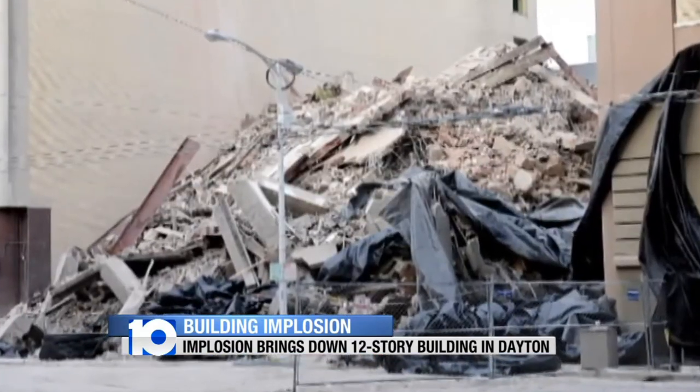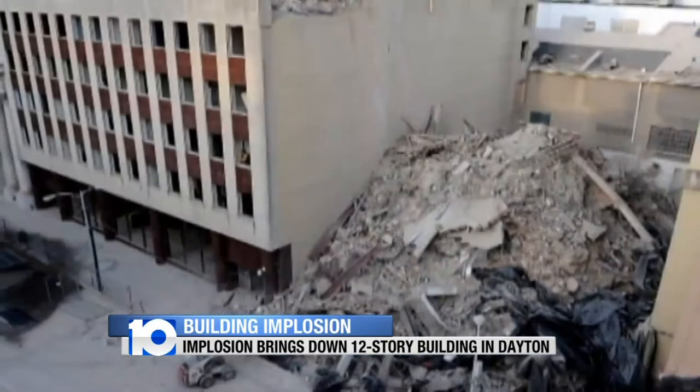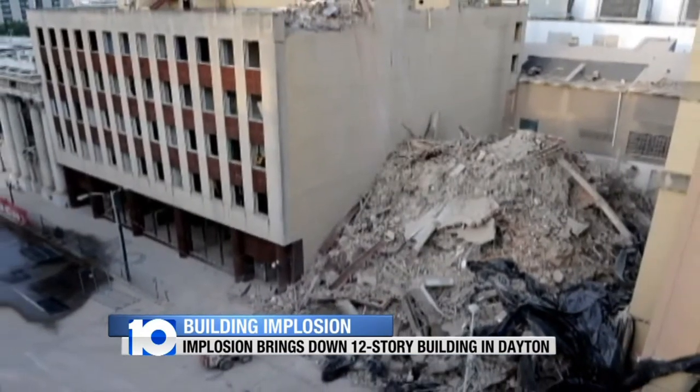That big boom leveled a building filled with history. Through the years it housed a hotel, apartments, and the Moraine Embassy restaurant. One onlooker recalled being there on the last day the Embassy was open and taking one of their menus home, saying it's going to be missed.